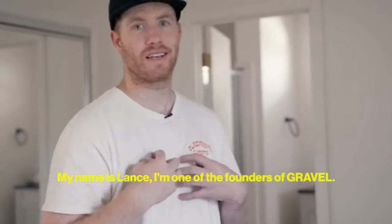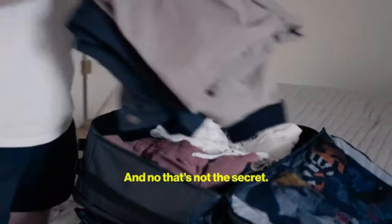All right, so I've got a secret. My name is Lance, I'm one of the founders of Gravel, and no, that's not the secret.